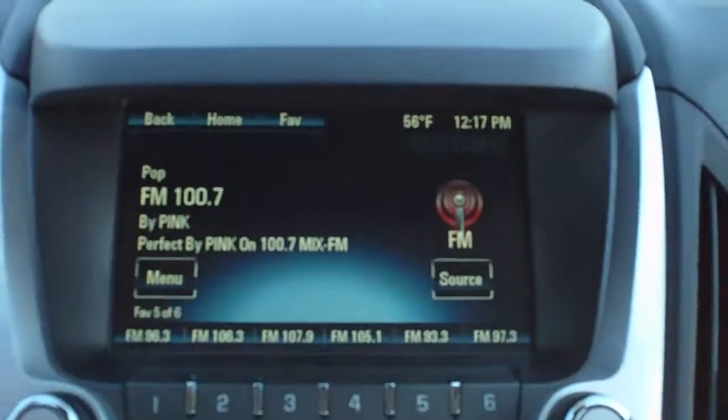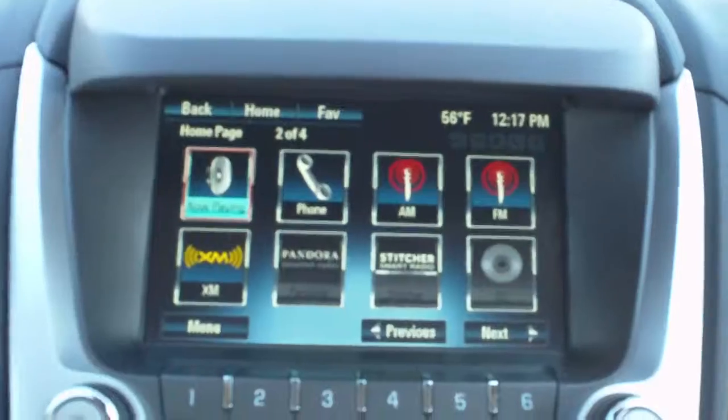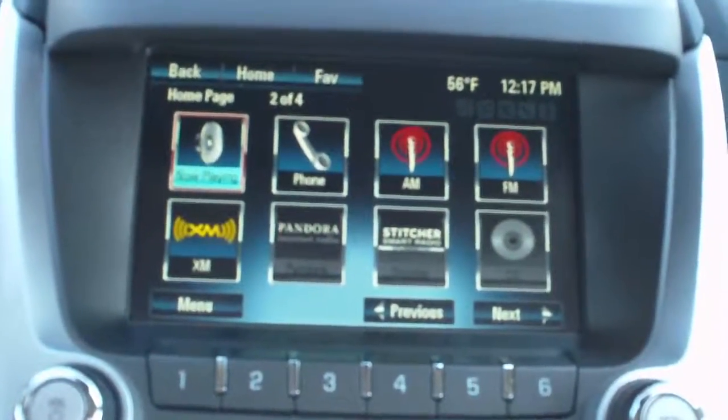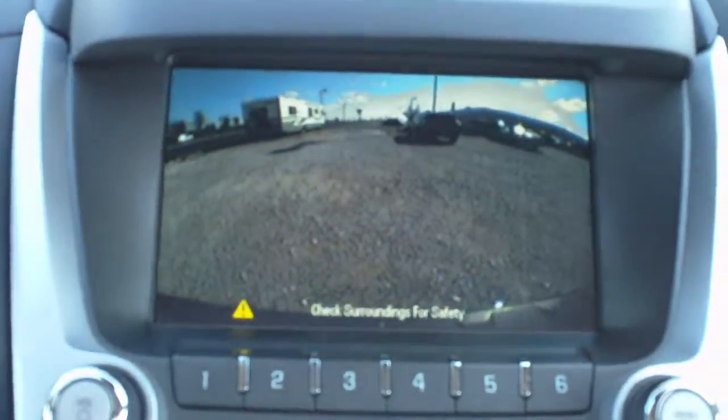This is equipped with Chevrolet's MyLink system. It's AM, FM, XM stereo with CD. It also has Pandora and Stitcher integration with your smartphone. Reverse camera is integrated into that screen.